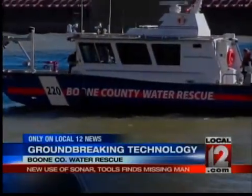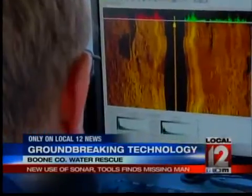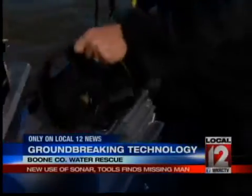Boone County Water Rescue used side-scan sonar to search the river floor for Smith's truck at the request of Independence Police Detective Jim Moore.